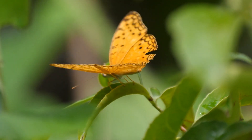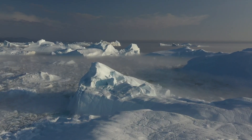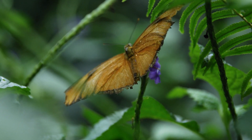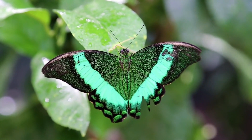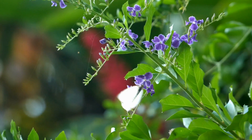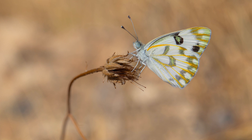Butterfly habitats. Butterflies are present on every continent on Earth, except for Antarctica. As cold-blooded insects, they are unable to endure the extremely low temperatures found on this icy continent. On the other six continents, butterflies are found in a wide range of environments, from tropical rainforests to arid deserts, indicating their incredible adaptability.